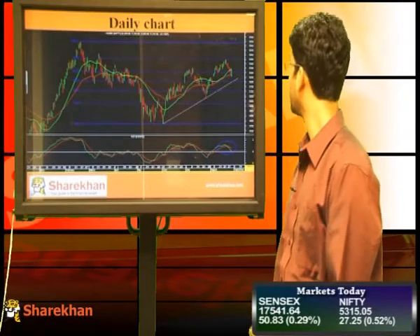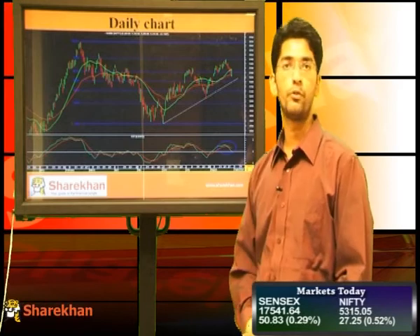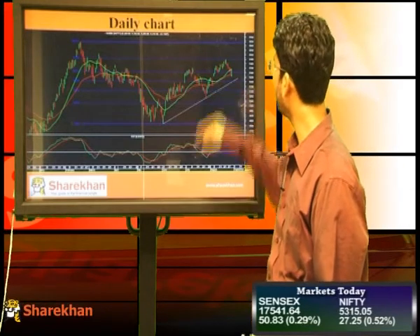However, as long as Nifty trades below the 5400 mark, our short-term bias remains down. The Daily Momentum indicator is also trading with bearish bias. On the downside, the rising trend line from previous lows which is close to 5220, and the 61.8% retracement of the previous up move at 5190, will be the key short-term levels to watch out for.